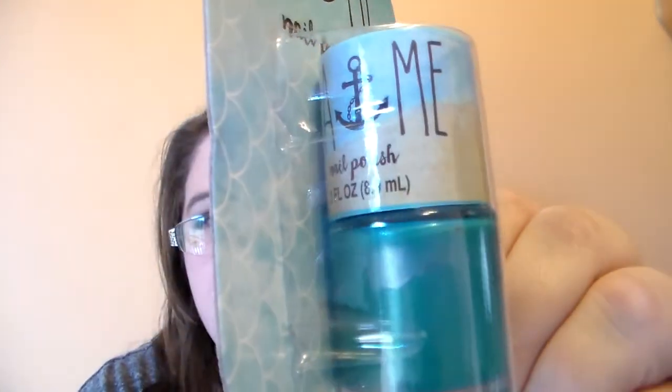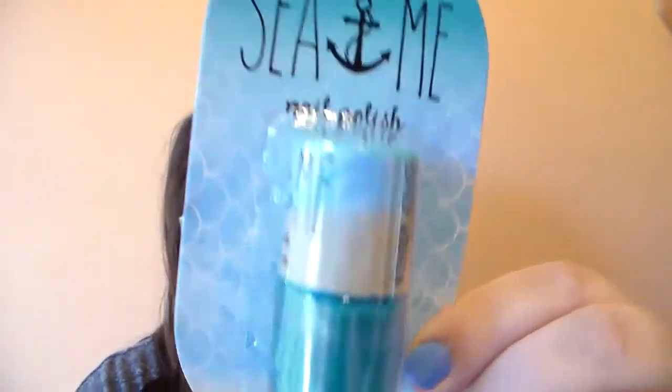Then I picked up the Sea and Me Nail Polish. I thought this was such a beautiful color for spring that I definitely just picked it up. It's only a dollar and it's from Taste Beauty. Look how beautiful that is — I just love that color. So I'm super excited for that.